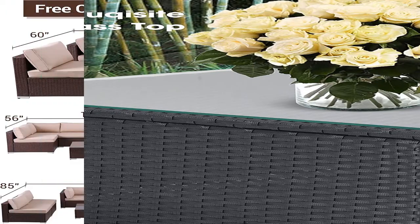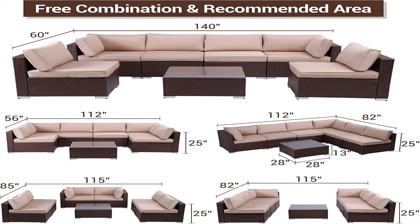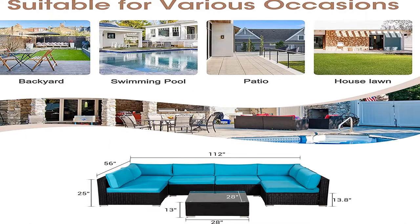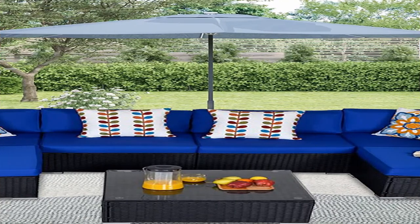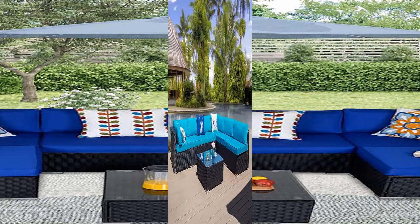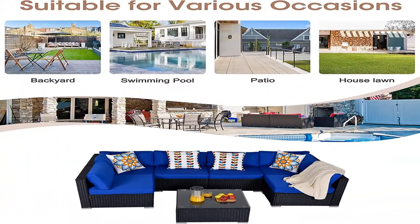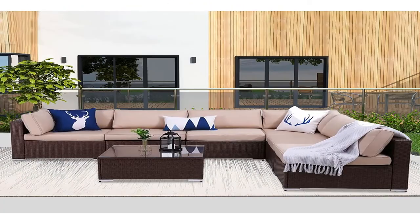Modular Sofas: each part of this patio sectional is designed to be used separately, so that this patio couch set can be easily recombined into different shapes to meet your different seating or lying needs. Large Table with Tempered Glass: the extra large table provides enough space to place wine, food, or fruit bowls. The tempered glass is not easily broken to ensure the safety of users. Additionally, rubber suction cups are equipped on the four corners of the glass to prevent it from moving during use.